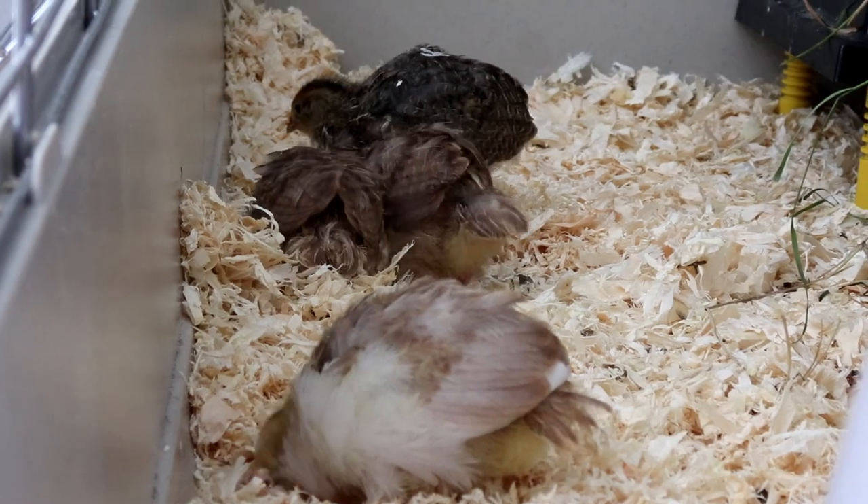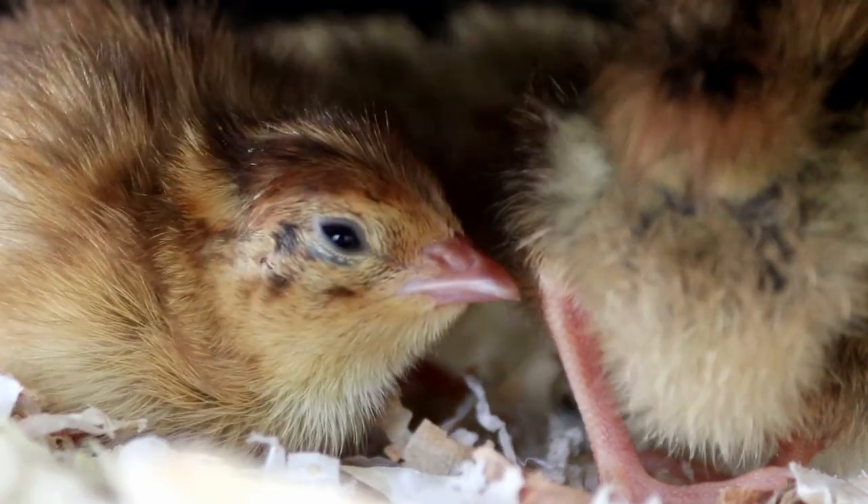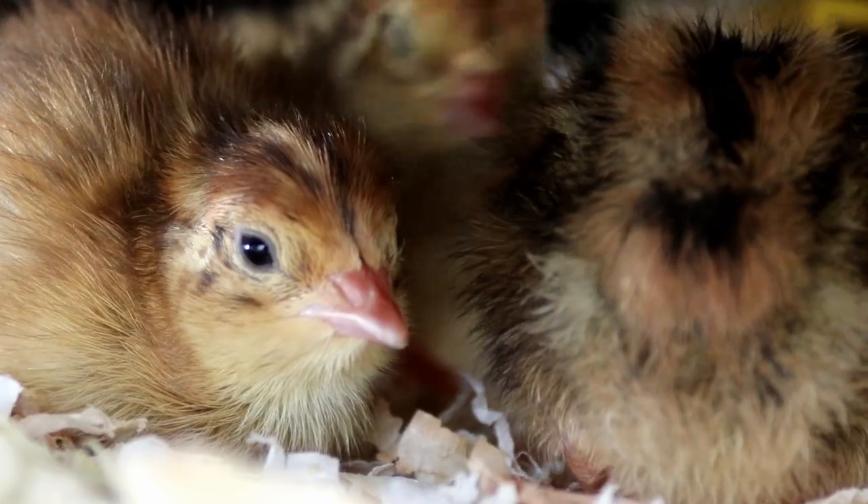Hello everyone and welcome to another video! Today I wanted to talk about when quail chicks no longer need a heat source.